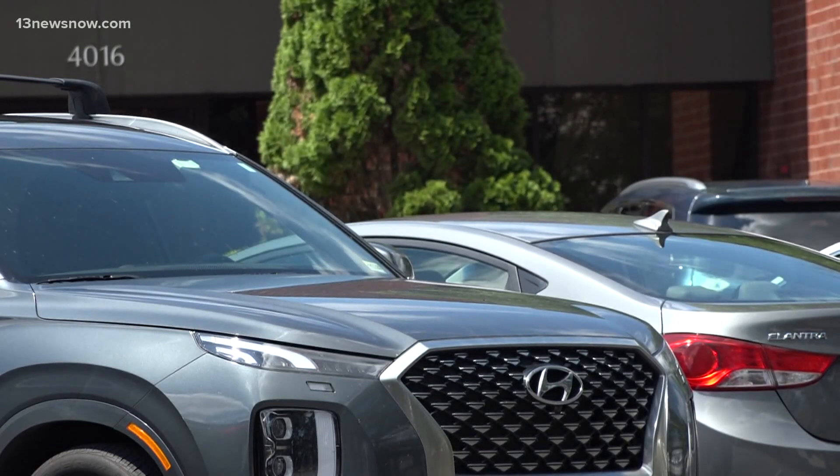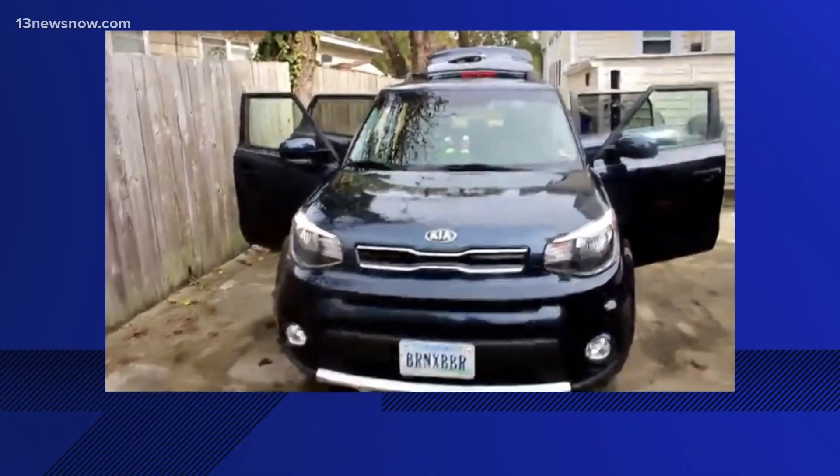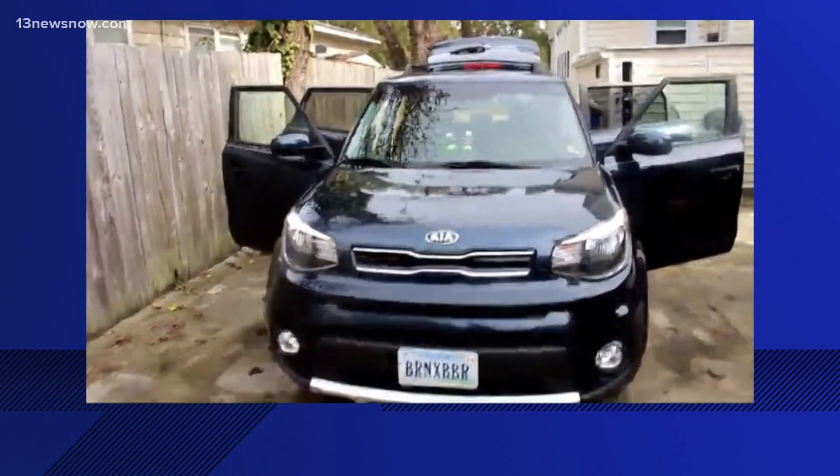Norfolk police say vehicles made by Kia after 2011 and Hyundai after 2015 are easier for thieves to hotwire.